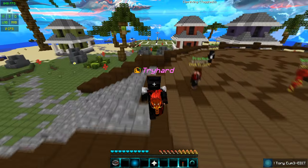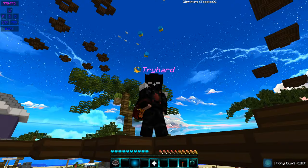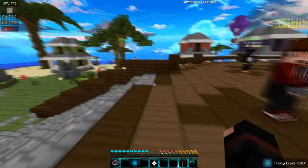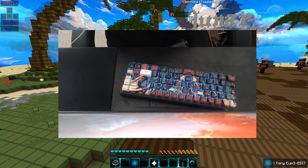I was scrolling down Twitter and came across these new keycaps. I got super intrigued so I decided to buy them, and surely enough those keycaps look pretty much similar to this cloak right here that I have. I thought it was cool to buy it, and in this video I'm gonna show it off to you guys.